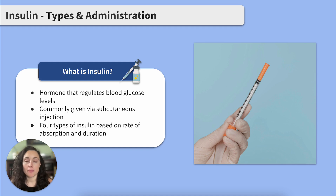Insulin is a hormone made by our pancreas that regulates our blood glucose levels. When a client is diagnosed with diabetes, their pancreas may have trouble secreting insulin, so these clients may require insulin to be administered through subcutaneous injections. There are four types of insulins characterized by their onset and duration of action: rapid acting, short acting, intermediate acting, and long acting.